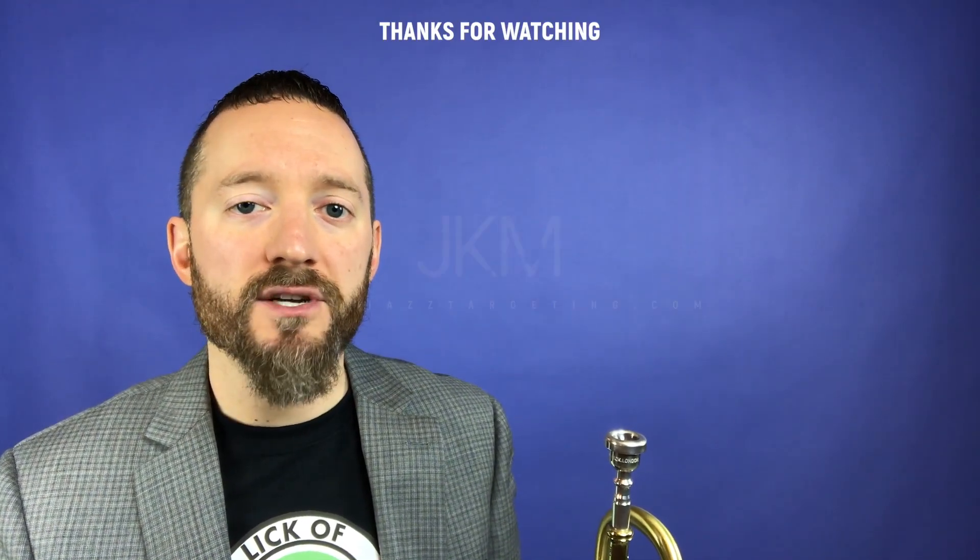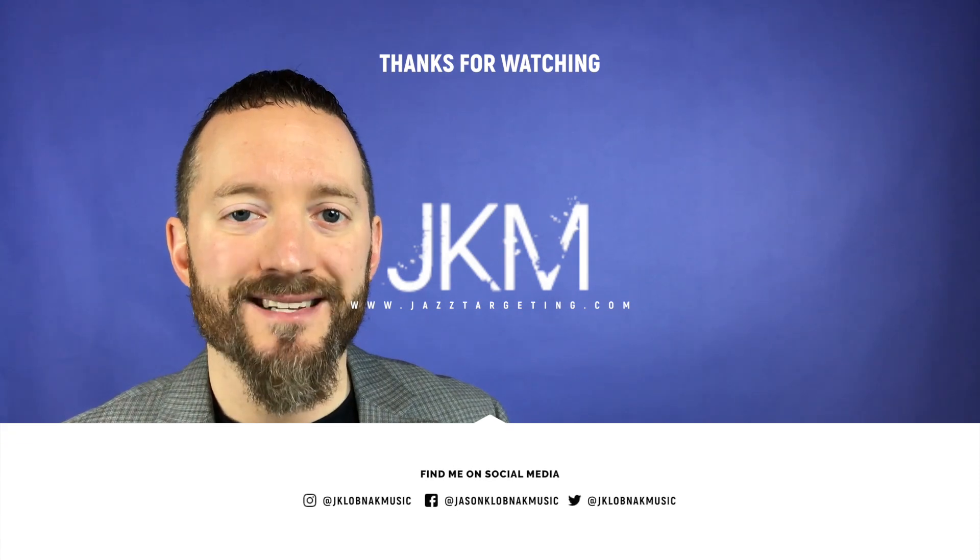Which harmonic context did you like the most? Leave me a comment down below on which one. Be sure to share this with other friends or musicians that you think might enjoy it. And as always, I'll see you tomorrow.